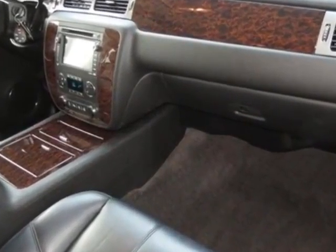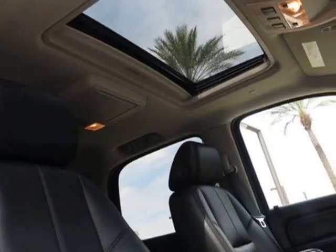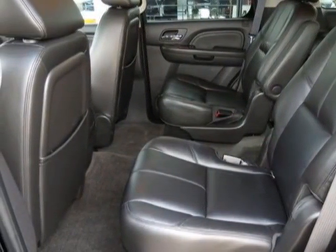12-way power driver and front passenger seat adjusters, power lumbar control, heated seat cushion and seat backs, two-position driver memory, adjustable head restraints, storage pockets and floor console, and seat release.